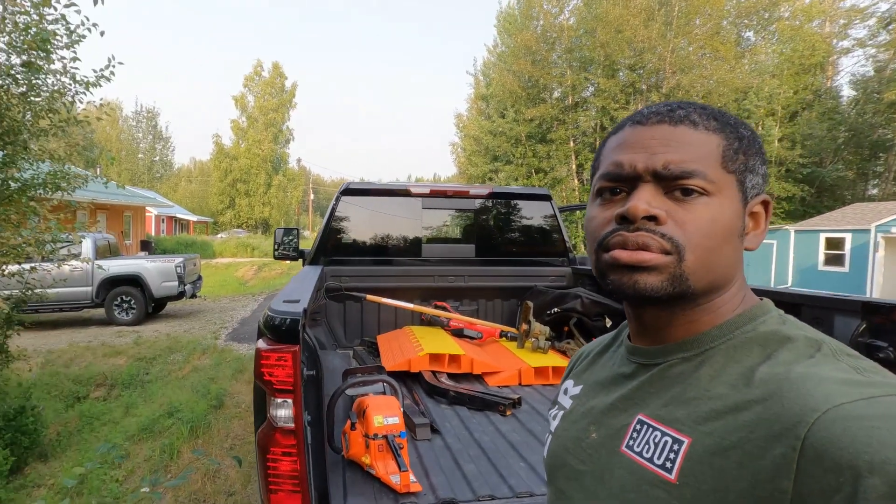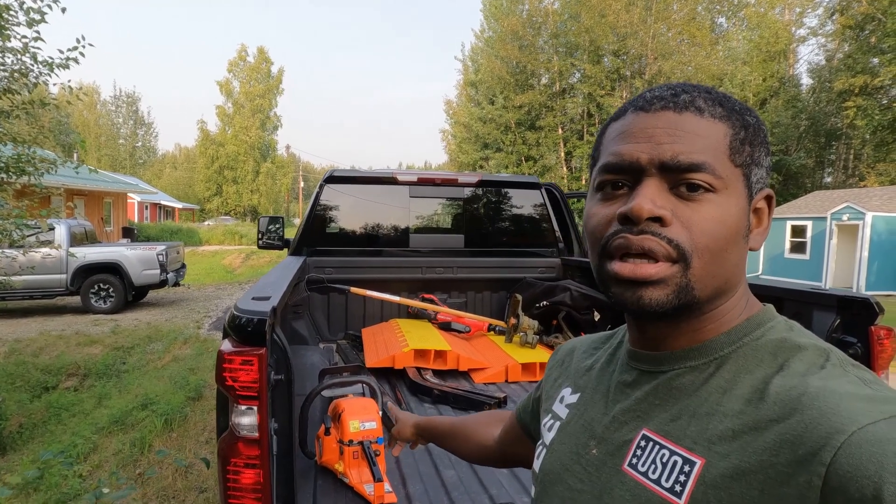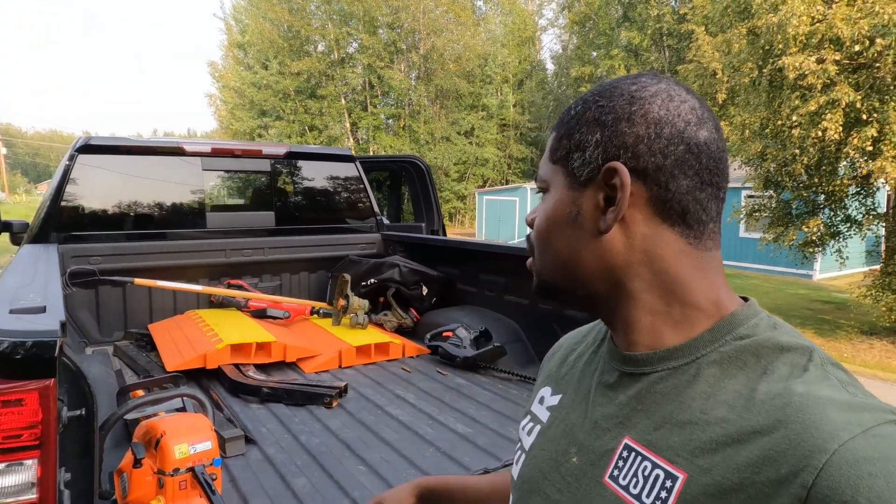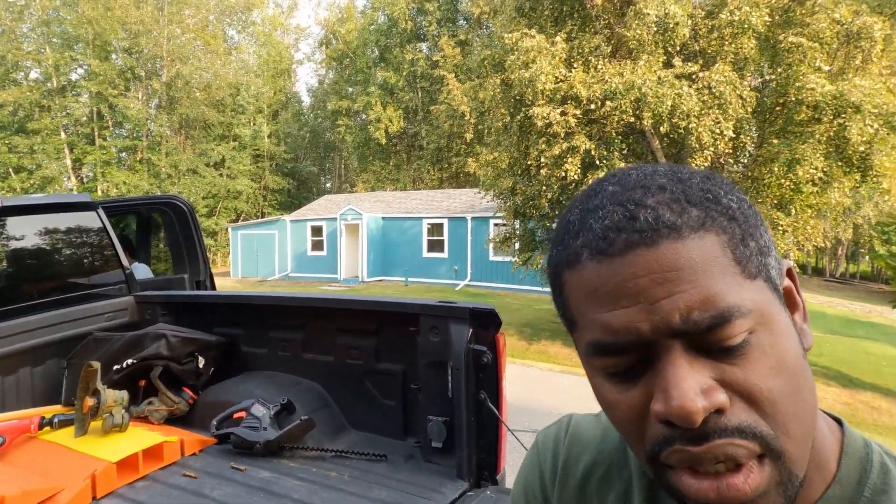We got a variety of tools. Not sure why we brought the chainsaw, but we got some weed whackers and other stuff up in the bed of the truck. We got our hedge trimmer — that's the first time we're going to use that today. And of course we're out here battling these mosquitoes; the earlier we get out here the better — it's a little bit cooler and those mosquitoes aren't really worried about us.